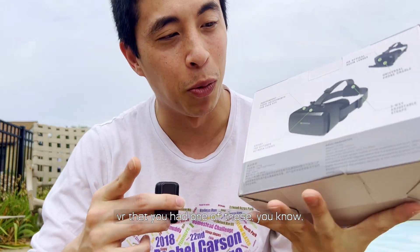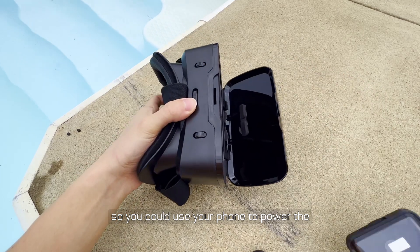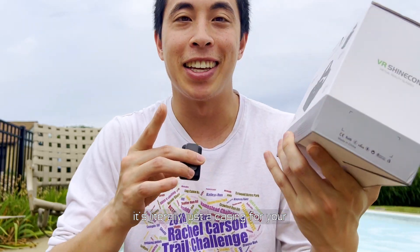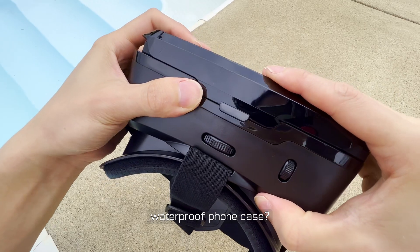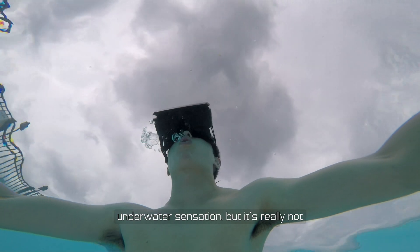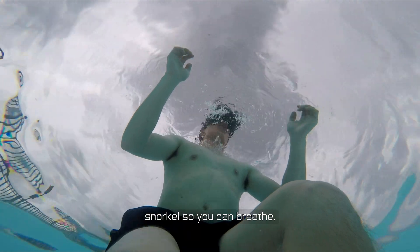You know what sounds absurd? Underwater virtual reality. This was probably the first VR experience you had — one of these headsets where you just put your phone in so it powers the VR illusion. These have no electronics inside; it's literally just a casing for your phone that straps to your head. What happens if you combine this with a waterproof phone case? This does make for a really funky underwater sensation, but it's really not all that convenient. If you try this, I would highly recommend combining it with a snorkel so you can breathe.